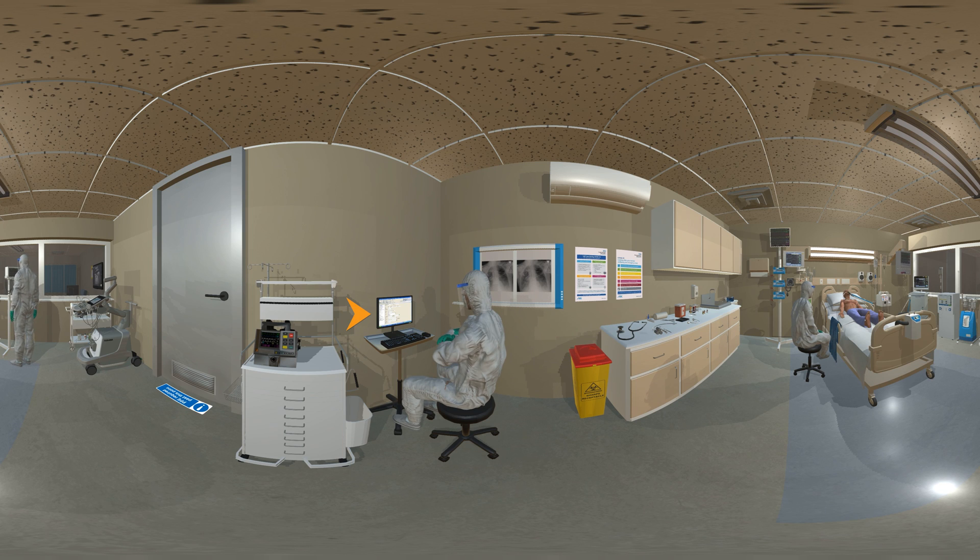A computer terminal is used for inputting data for observations such as oxygen saturation levels, heart rate and blood pressure. This will feed into the bedside monitor and distant terminals where all the patient's observations can be seen at once by a doctor or nurse sitting at a desk.